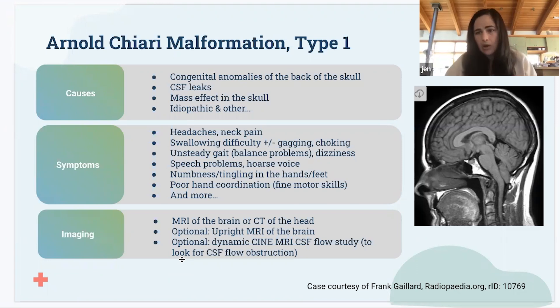You can have problems with swallowing — a hoarse voice, difficulty swallowing, choking, sometimes even to the point of gagging and throwing up. You can have numbness and tingling in your arms and legs, hands and feet. Unsteady gait — difficulty walking, poor balance. You can also have problems with coordination and fine motor skills in your hands, like finding it really hard to write or draw if you were previously good at it.